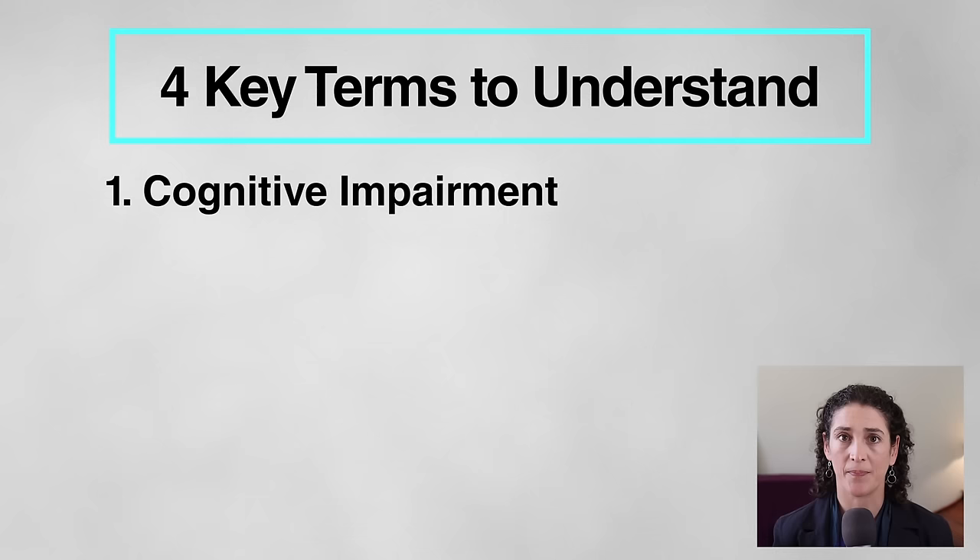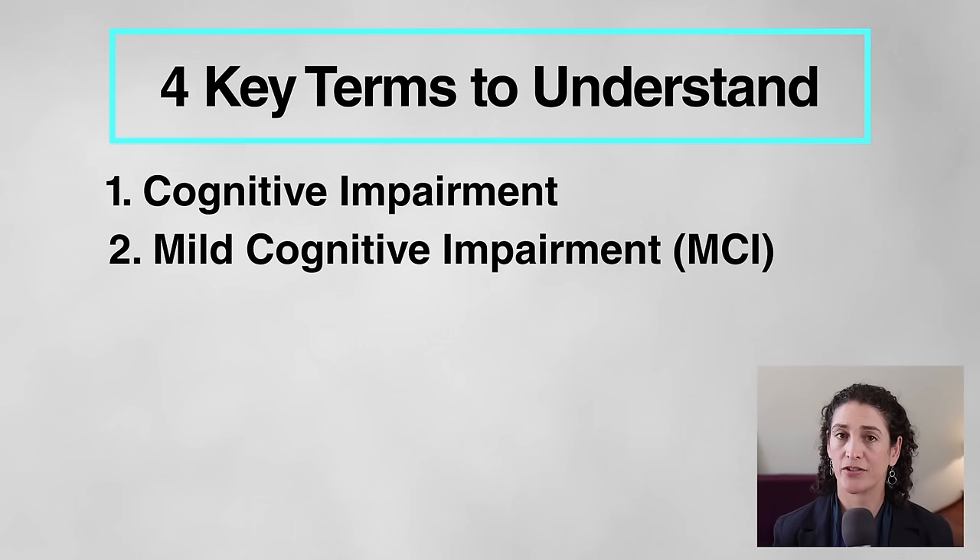That way, if you're told your parent might have one of these conditions, you'll have a better understanding of what the doctors are talking about, and you'll be in a better position to help your parent get treatment and care. In this video, I'm going to walk you through four terms: one, cognitive impairment; two, mild cognitive impairment, also known as MCI; three, dementia; and four, Alzheimer's disease. By the end of this video, you should understand the difference between Alzheimer's disease and dementia, and how mild cognitive impairment fits into the picture.